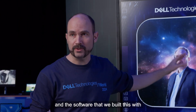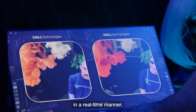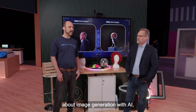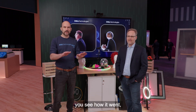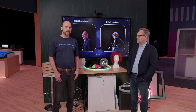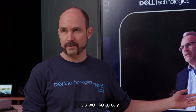My background is actually in visual effects, and the software that we built this with is from the visual effects world. It's been a lot of fun to come back to that and bring the best of image processing out in a real-time manner. Normally when we think about image generation with AI, you kind of type in a prompt, you wait a little while, you see how it went, you get a nice picture. Well, this is actually stable diffusion — not running like that — we're running at around 15 frames a second, or as we like to say, 15 cats per second — CPS.